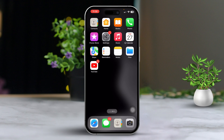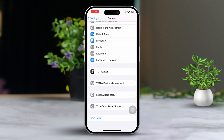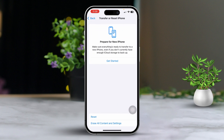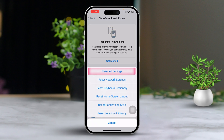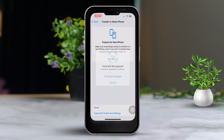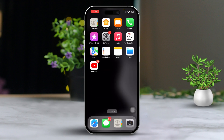Solution four: reset all settings. Open Settings, scroll down and tap General, then tap Transfer or Reset iPhone. Tap Reset, then tap Reset All Settings. Enter your passcode if prompted and confirm the reset. This will reset your settings to default but won't delete your data. Check if the screen issue is resolved.